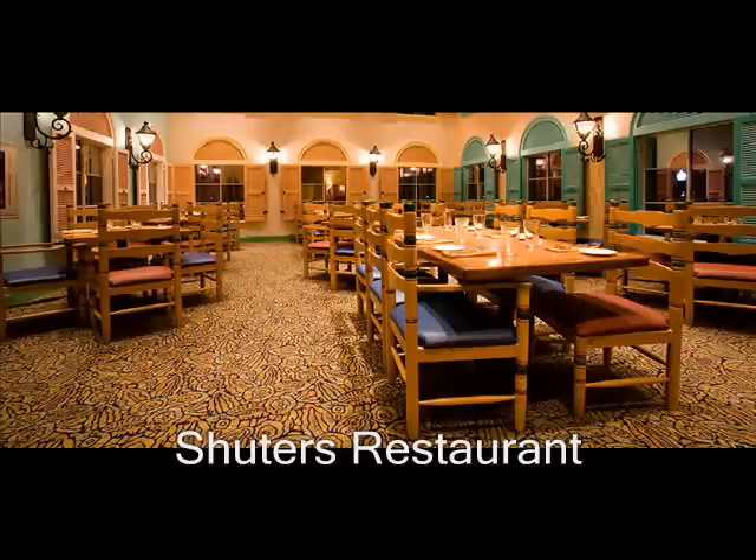This is Shedder's, their restaurant. It's really good and you can get cool desserts and plates.